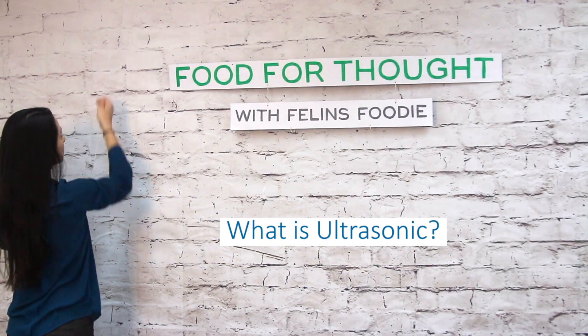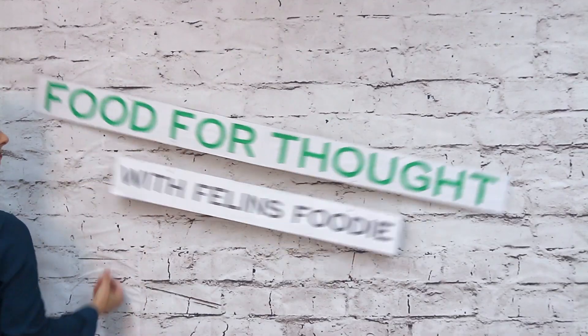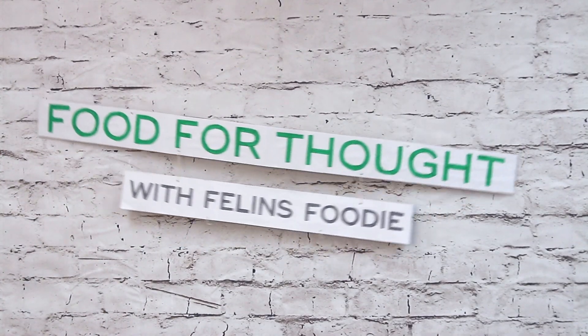Welcome. This is Food for Thought with Felon's Foodie. There are numerous ways to adhere labels, sleeves, and films to products in the food industry. Some of these methods leave a sticky residue on the product or require heat to be applied. The exception to these forms of labeling is with the use of ultrasonic technology.